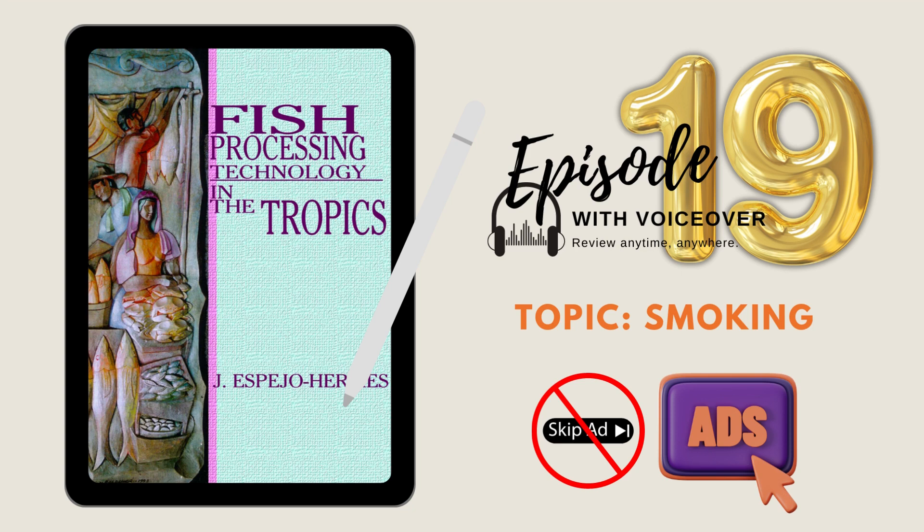Welcome to episode 19. Questions and answers are based on chapter 7 of the book Fish Processing Technology in the Tropics. Topic: Smoking. Choose the best answer.